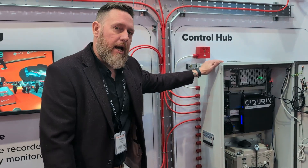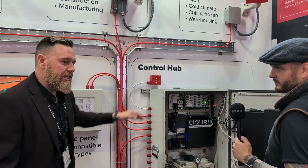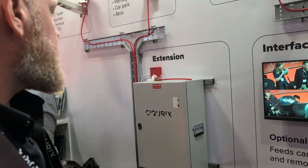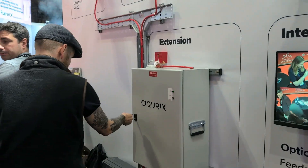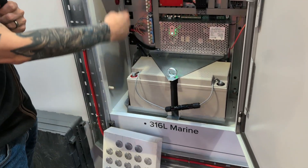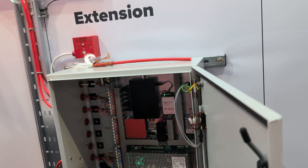This is actually a six-channel control hub, so you're limited to six detectors. When you go over six detectors, you're going to require one of our extension hubs. The extension hub is used for additional devices — we'll open this one up as well. As you can see, that's what the extension hub looks like: battery backed up, all dressed in with fire cable, network switches, power supplies, etc.